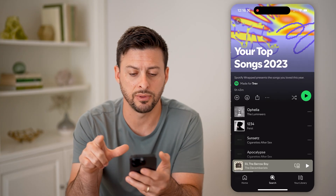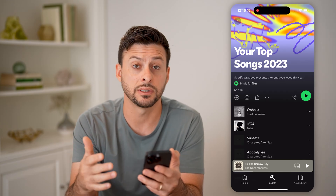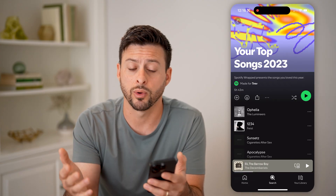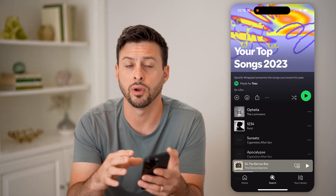I can tap on any of these and it'll show me basically the Spotify Wrapped presents the songs you loved in that year — songs that I listened to a lot, shared, commented, liked, or interacted with in 2023. And I can always listen to them again, download them, whatever I want.